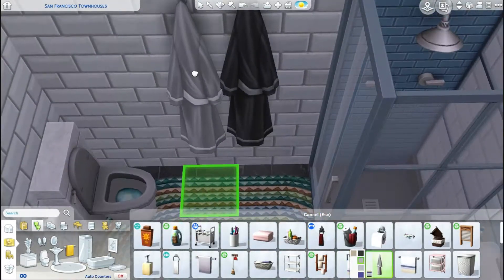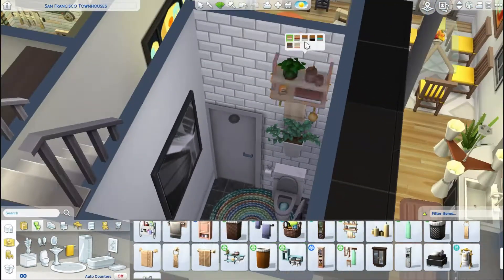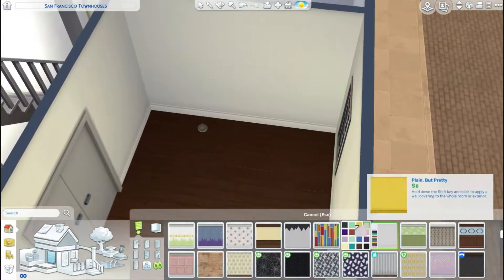Just adding a little decoration. This bathroom is nothing crazy, like my other bathrooms. Again, this townhouse, like the others, is going to have so many bathrooms — I don't even remember how many are in this house.